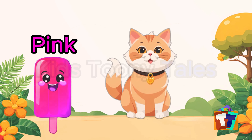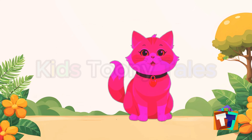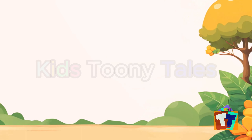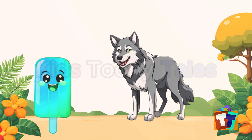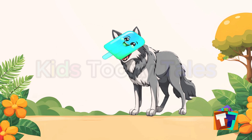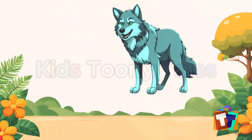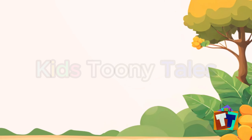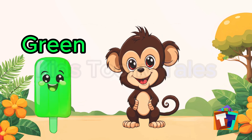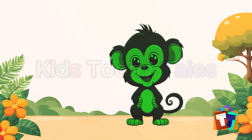Pink popsicle — let's give it to the animal. Pink cat! Let's bring another popsicle. Cyan popsicle — let's give it to the animal. Cyan wolf! Let's bring another popsicle. Green popsicle — let's give it to the animal. Green monkey!